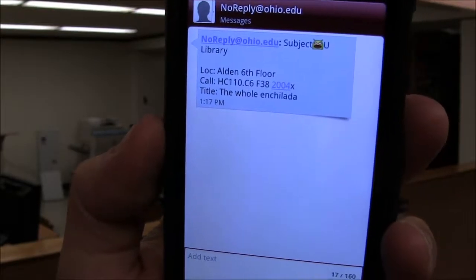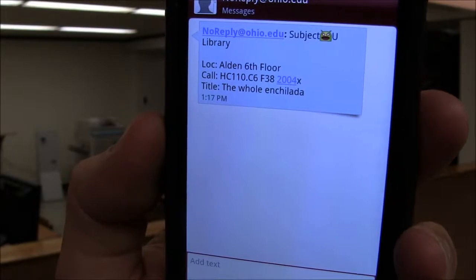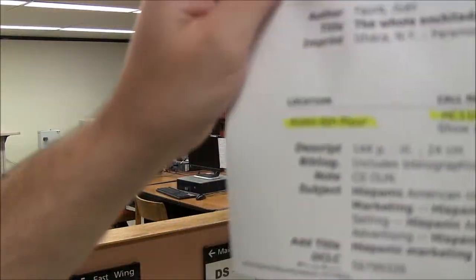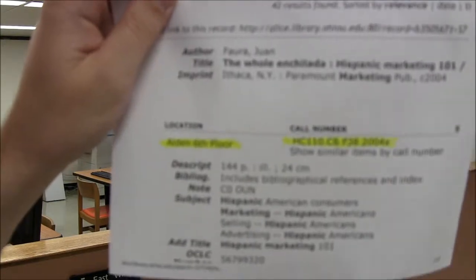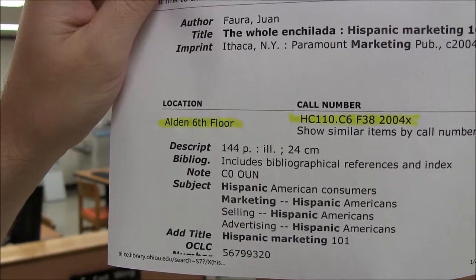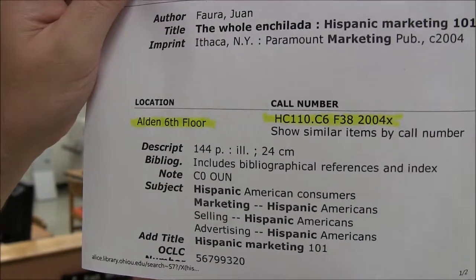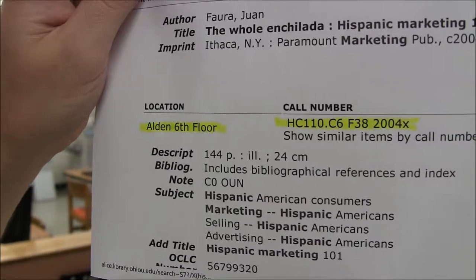I just checked the catalog for this book and texted myself the call number HC110.C6F8. I can also print out the paper and get the call number that way — Alden 6th floor HC110.C6F82004X. So now what do I do with that? How do I know where to find the book?